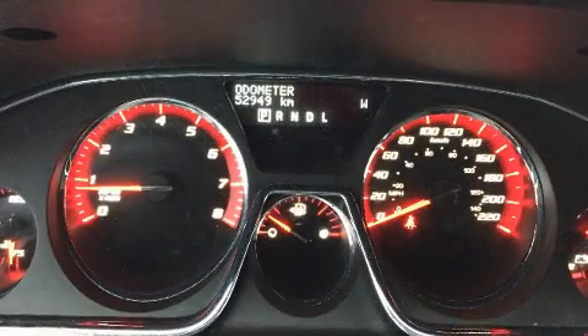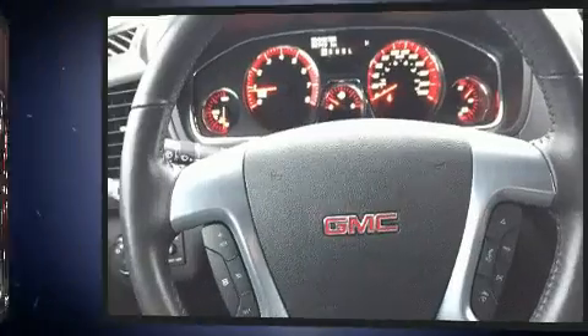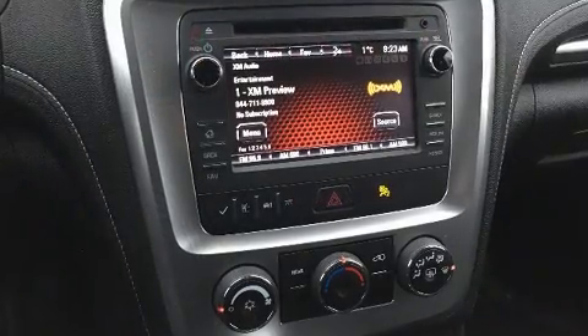Top features include remote keyless entry, delay off headlights, a rear window wiper, a power seat, heated seats, a power lift gate, and one-touch window functionality.